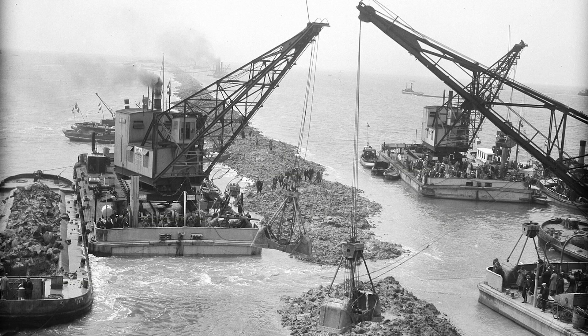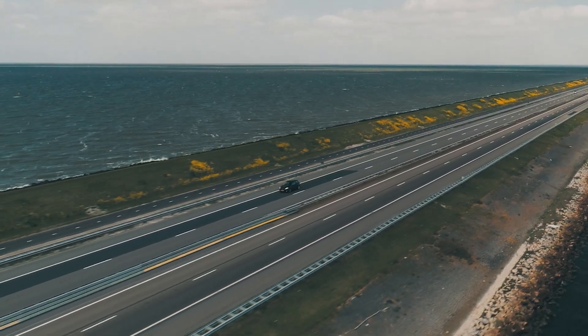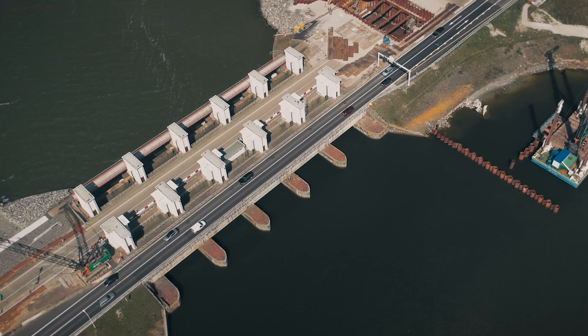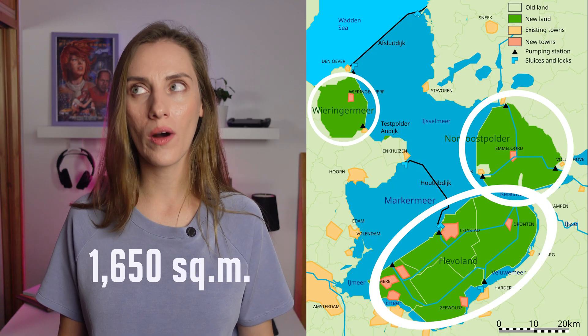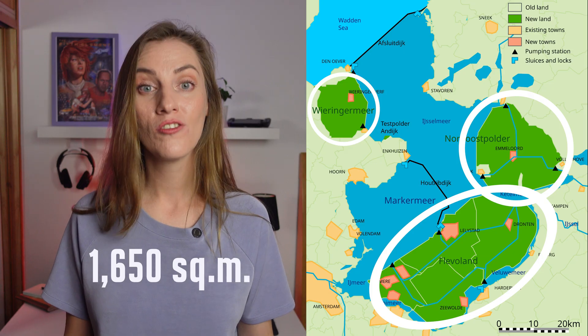Ships dumped a mixture of sand, silt, rocks, and clay into the sea and made a 32-kilometer-long dam — also serving as a convenient motorway — right in the middle of the sea. It sounds mind-blowing, but as a result, the salty seawaters turned into a freshwater lake, and the Dutch stole 1,650 square kilometers of land from the sea.